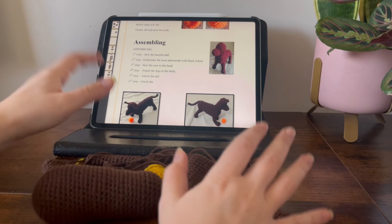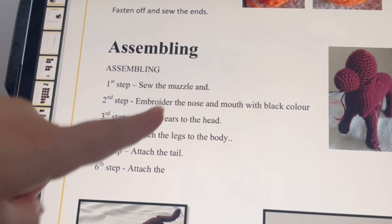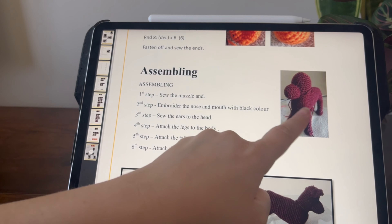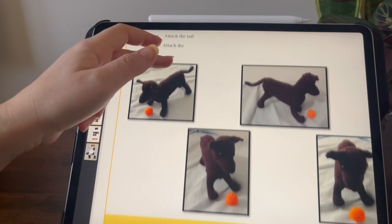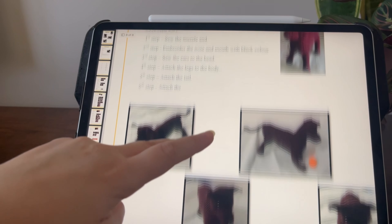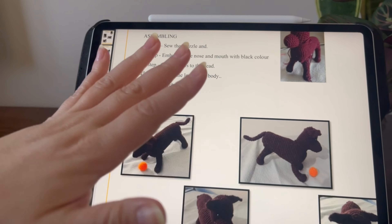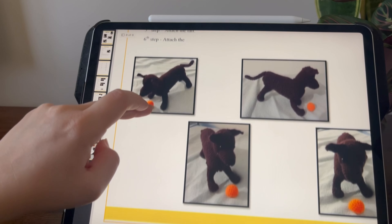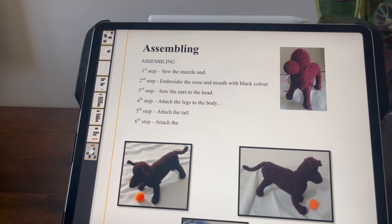I've got all of the pieces finished and it's time to start assembling, but these assembly instructions aren't great. The first step says to sew the muzzle and — and what? I'd have to assume just the head based on the photo. It says embroider the nose and mouth in black, which is fine, but it would be nice to have a clear photo of what the nose looks like. There are also no instructions on when to put the safety eyes in, so this is going to require a little bit of guesswork.